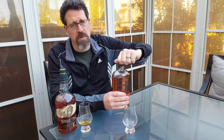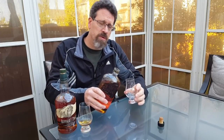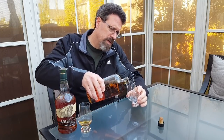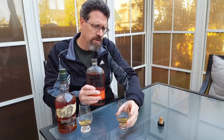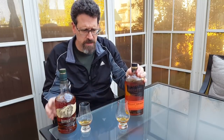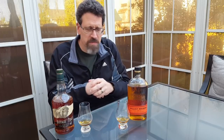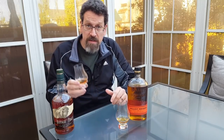Bulleit is also 45%, but it is known to be a high rye mash bill, probably pushing upper 20s, around 28%. It's put out by Diageo, and I believe when it first came out it was made by the Four Roses Distillery. Now I think they have their own distillery, though the internet seems uncertain about that. This comparison today is not meant to be a deep dive — just a quick look at two bourbons that are fairly easy to get, often on sale here in Canada, and have good value.